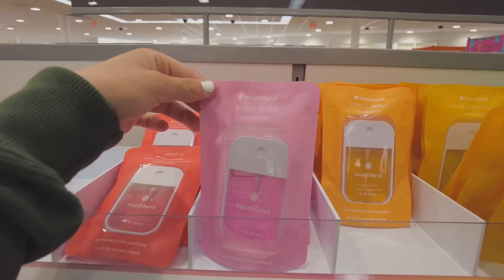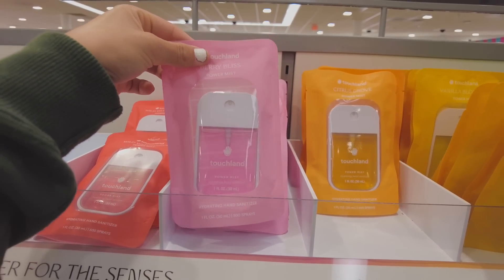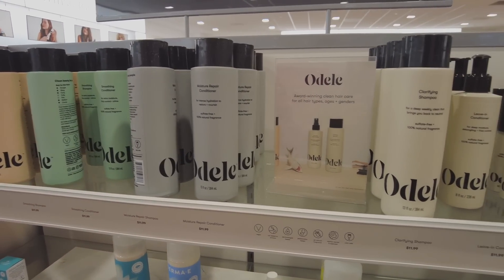I got this hand sanitizer in my other Ulta video but I'm almost out of it, so I want to get this citrus one. I honestly didn't think I'd be spending ten dollars on hand sanitizer, but I guess I am.